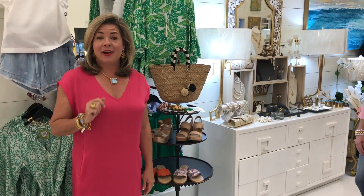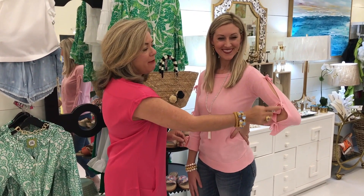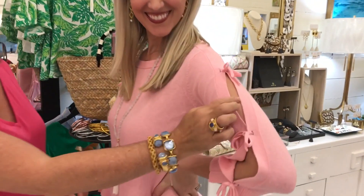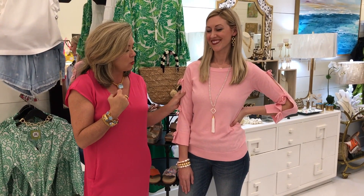Outfit number three that Erica has on is this adorable pink top by Tyler Bow. We love the ribbon details down the sleeve with a little open sleeve area. This is a very lightweight sweater — and I know sweaters can get too hot in the South — but this one is just light and easy, perfect for this time of year when we're still a little chilly and want a little more on our shoulders. The pink color is gorgeous, especially with a light lipstick.